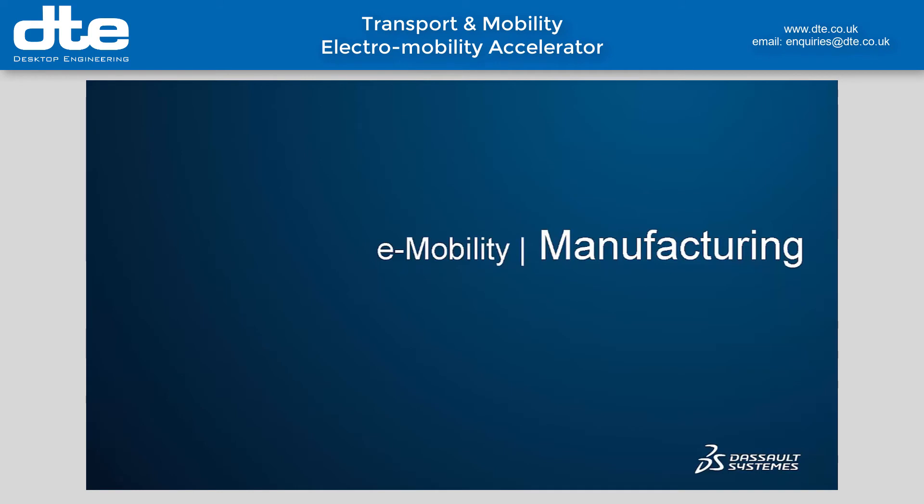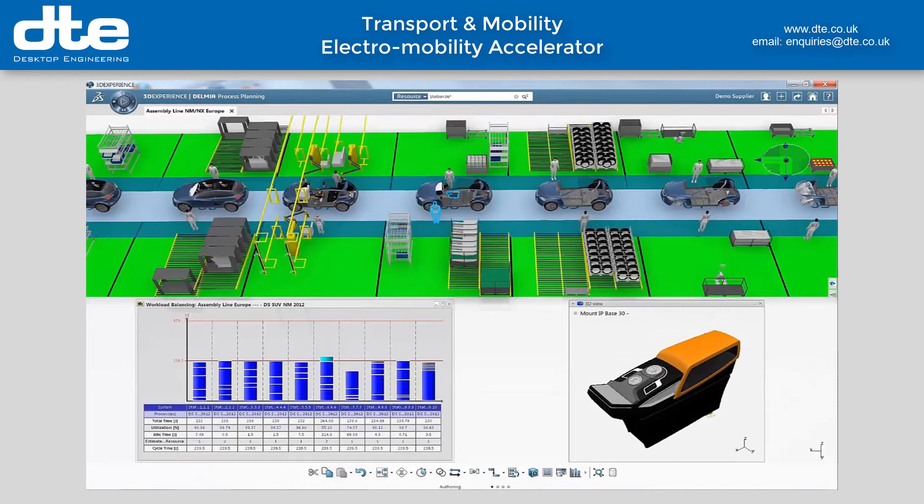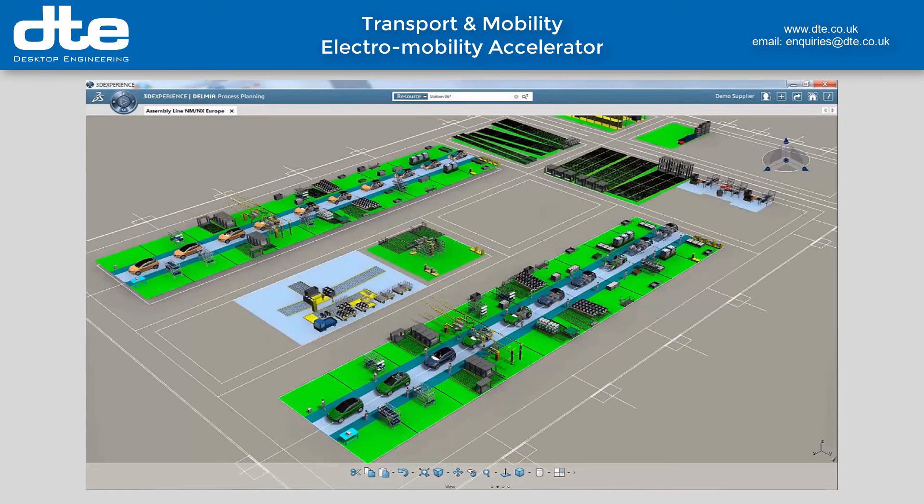To sell more cars, we need to optimize our production system. The virtual twin of the manufacturing plant has enabled digital continuity between engineering and manufacturing — a key enabler for flexibility and agility for the final assembly.